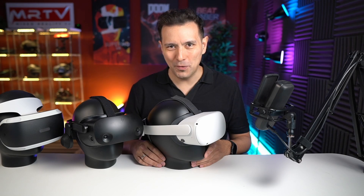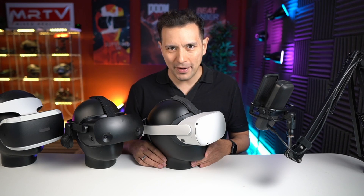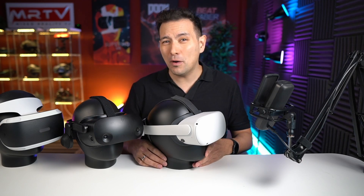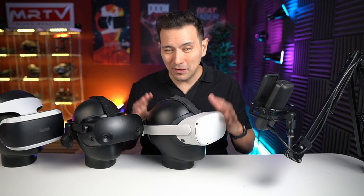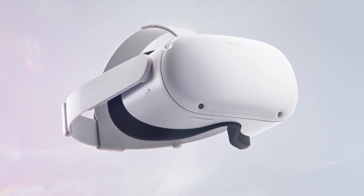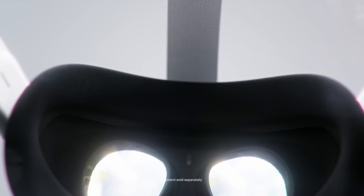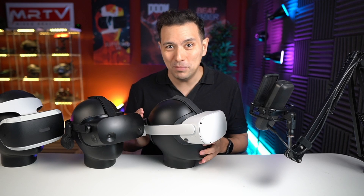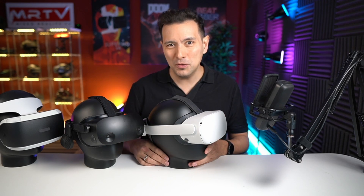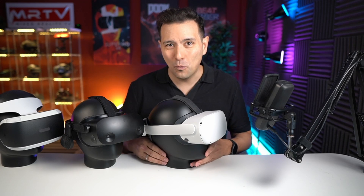It is early 2022 and you have finally made the decision to get into virtual reality, but you're not sure which of the VR headsets to go for since there are quite a few of them. Some of your colleagues and friends got the Meta Quest 2, or Oculus Quest 2 as it was formally called, but you're not sure — should you get this one, or should you wait for the Sony PlayStation VR 2, which is supposed to come out later this year, or might there be a completely different alternative?